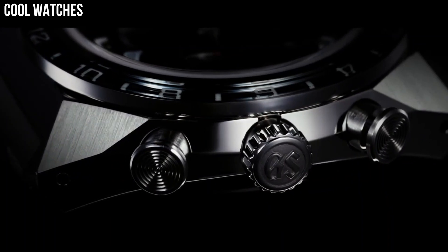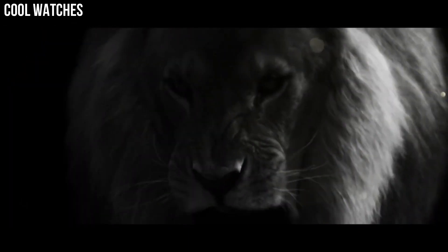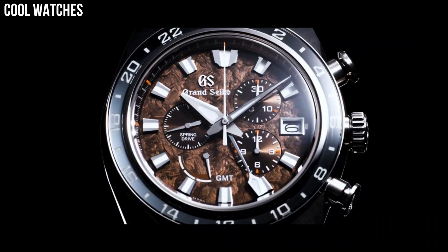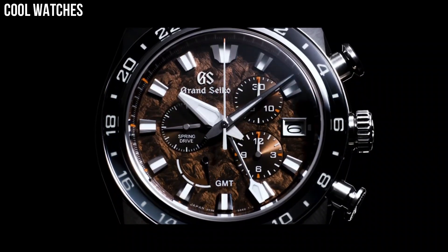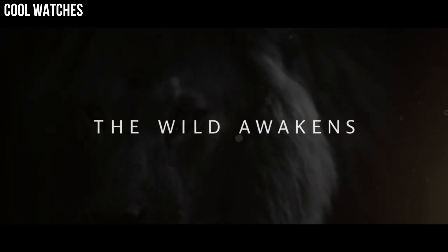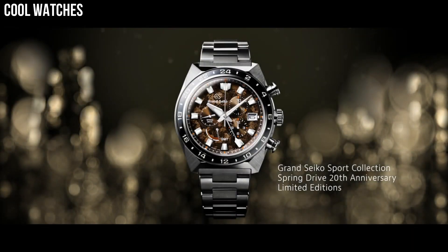Band material: high-intensity titanium. Band color: silver. Dial color: white snowflake. Bezel material: high-intensity titanium. Calendar: date. Special features: spring drive movement, has 30 jewels. Movement: mechanical spring drive. Water-resistant depth: 100 meters.